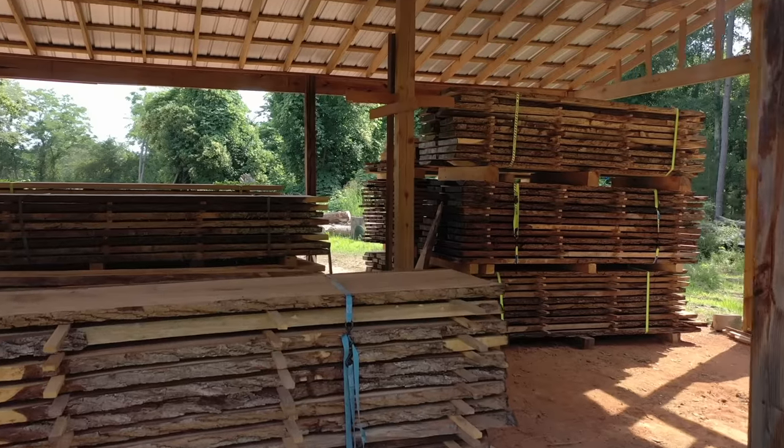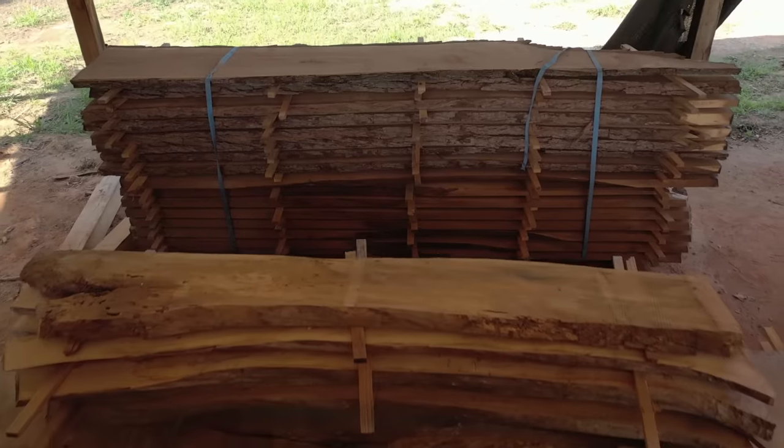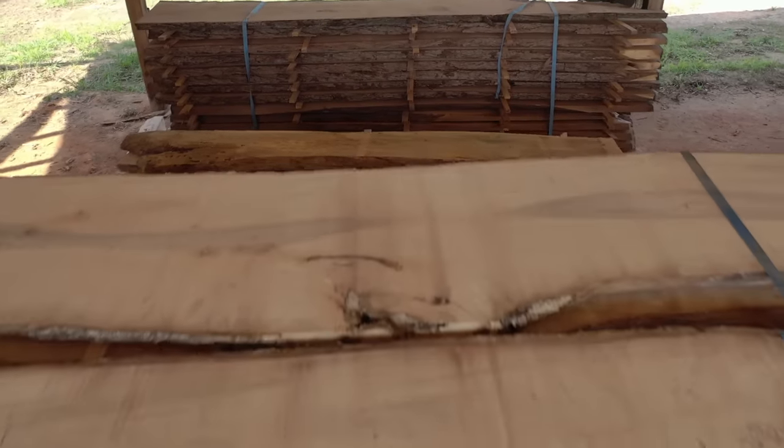Stickering allows for proper airflow, and you've got to think of wet wood like a giant spaghetti noodle — any surface you lay it on, any imperfection, that's the form it's going to take. So stickering your wood is very important. And why is it called a sticker? I have no idea.